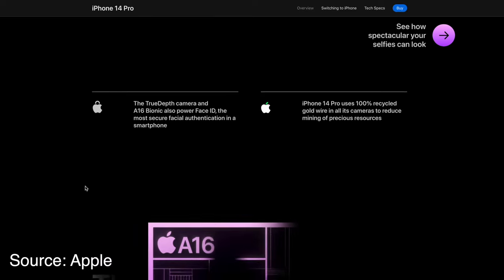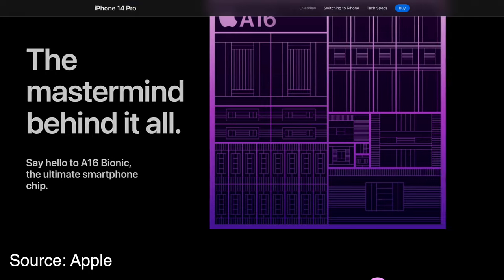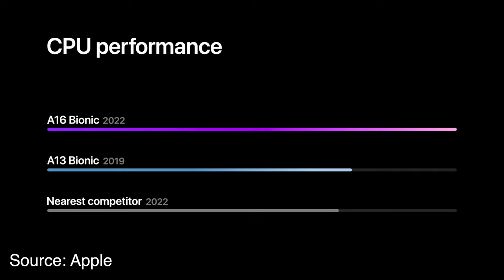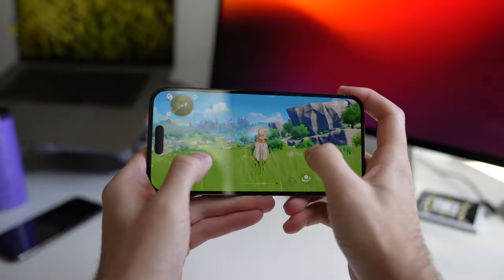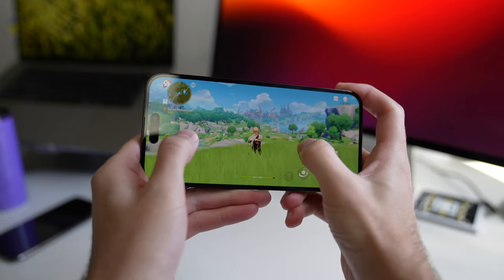Apple has a brand new A16 chip in this phone, which is based on a 4nm process. Basically that means the die is shrunk a bit, so that should improve battery life and thermals. The iPhone Pro Max also has a vapor chamber system which should further help with thermals. The A16 is a great performer — Apple compared it to the A13 on stage. I've been playing Genshin Impact and the game runs flawlessly and looks buttery smooth.